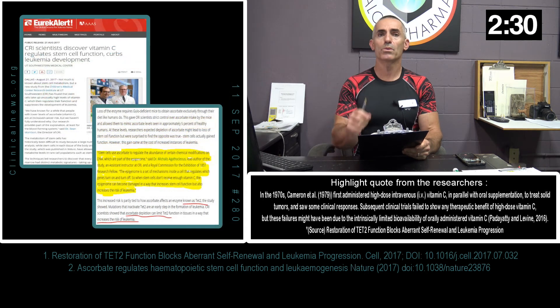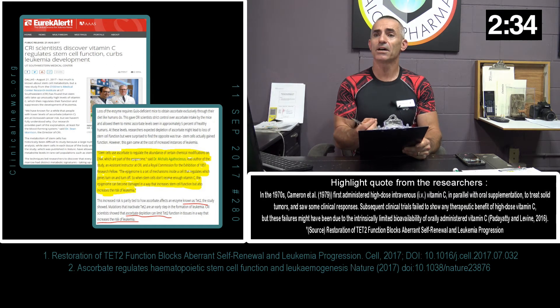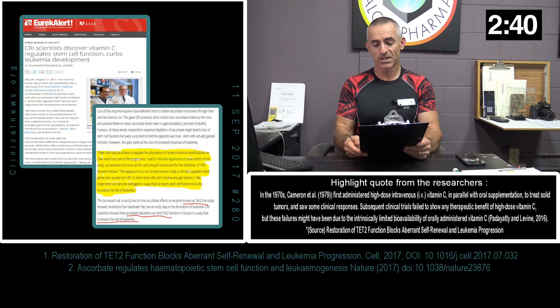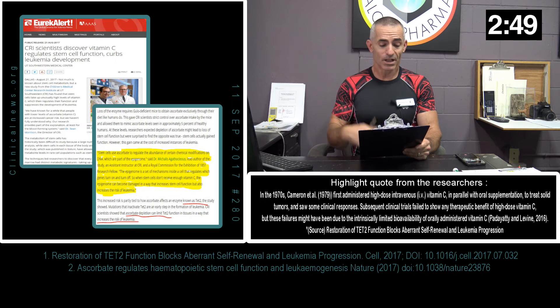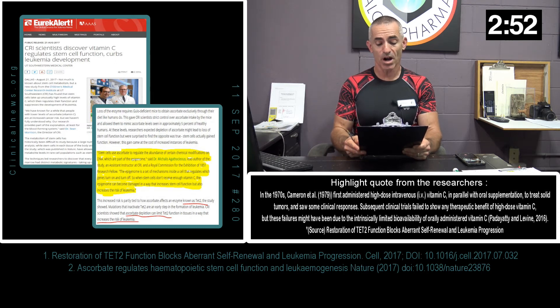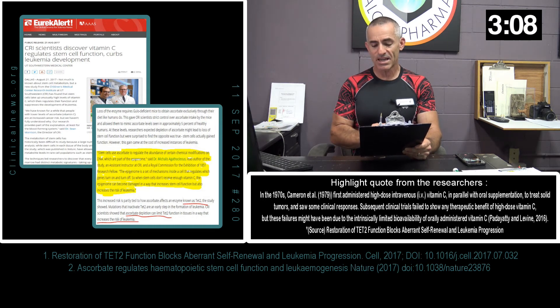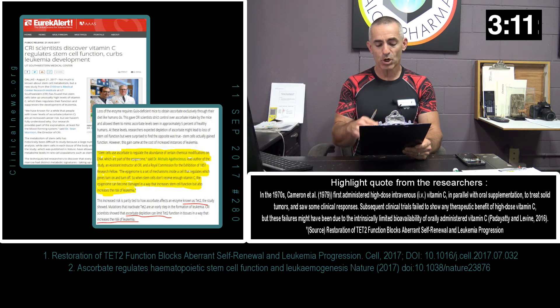In regard to article 2 and vitamin C — the key theme again is stem cell regulation. Stem cells use ascorbate, or vitamin C, to regulate the abundance of certain chemical modifications on DNA, which are part of the epigenome. The epigenome is a set of mechanisms inside a cell that regulates which genes turn on and off. So when stem cells do not receive enough vitamin C, the epigenome can become damaged in a way that increases stem cell function, but also increases the risk of leukemia.